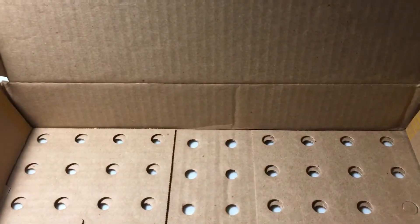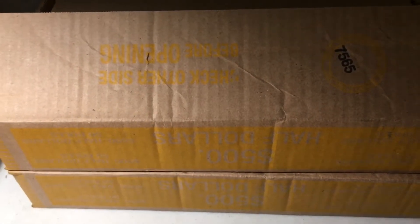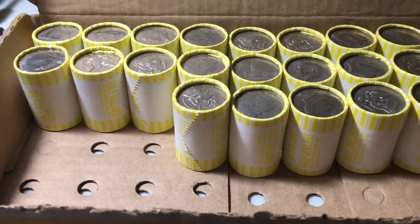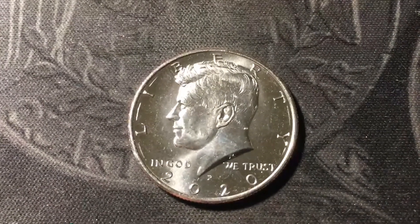Since we didn't get any silver, I'm going to add the last two boxes onto this video, so it'll be a four-box hunt. Now let's go on to box number three. Roll 23, and we finally have the first find for the third box — a 2020P NIFC.